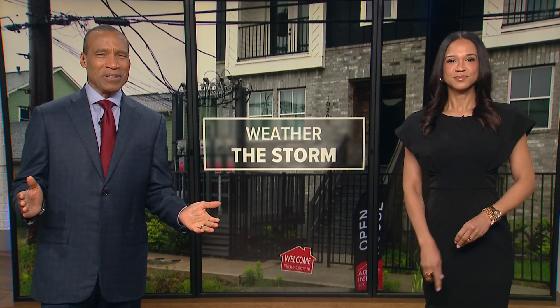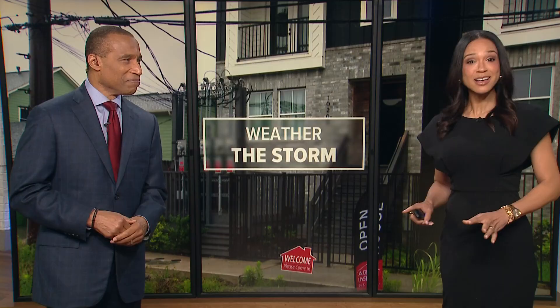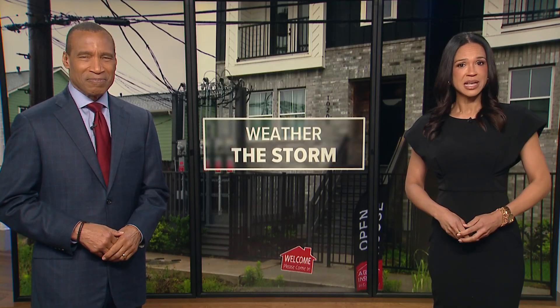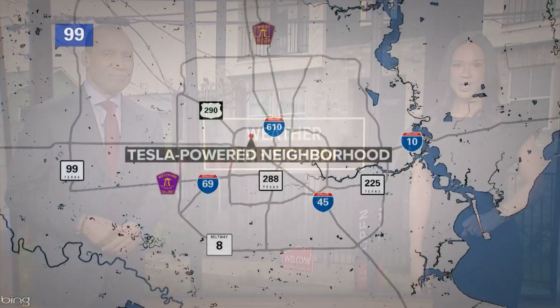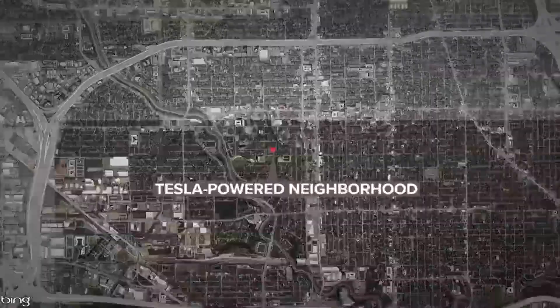Something completely different has been built near the Heights — a development that is off the grid. It's a Tesla-powered neighborhood, the first of its kind and the first in the country, meant to keep the power on the next time Houston is hit with bad weather. Ron Trevino takes us there to see if these homes can truly weather the storm.